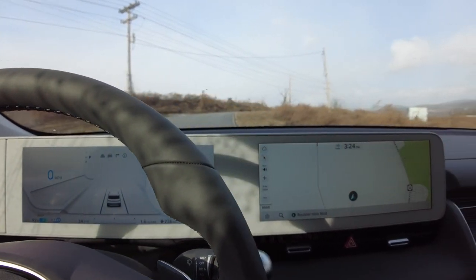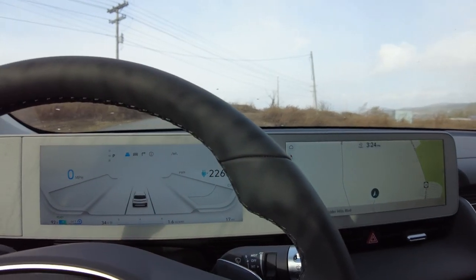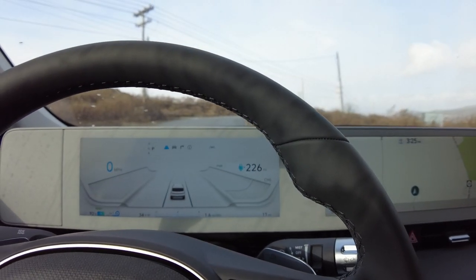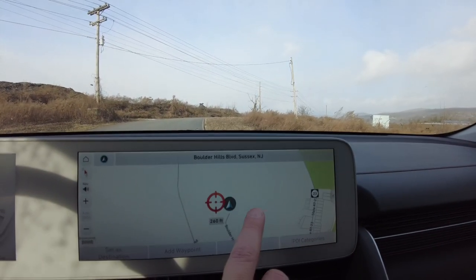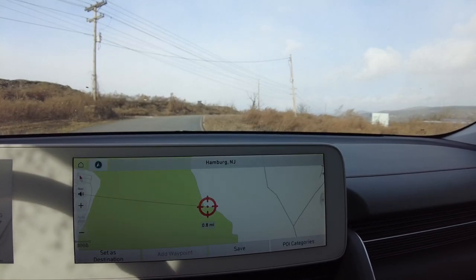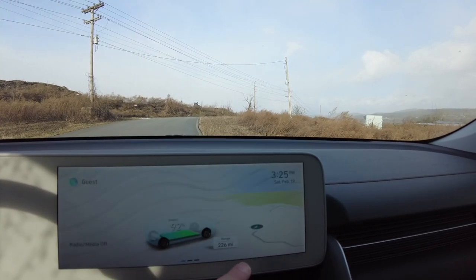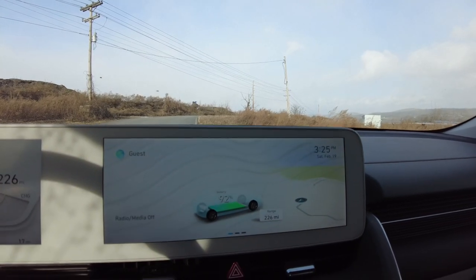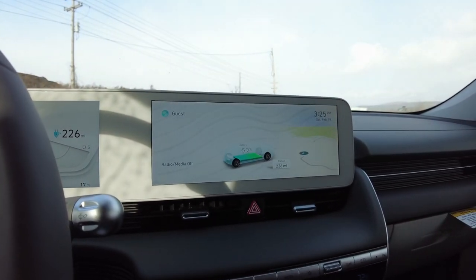There are two 12-inch screens on this, right Dave? Two 12-inch screens. They're very crisp, very easy to read, and very quick to use. When I was playing around with this a little bit, it was pretty impressive. It moves really, really smoothly — like a phone that has a pretty good processor.